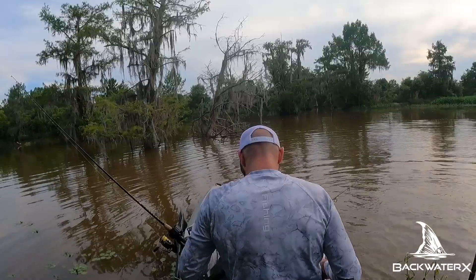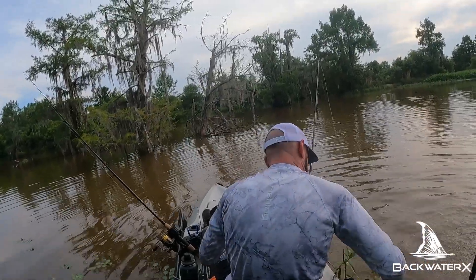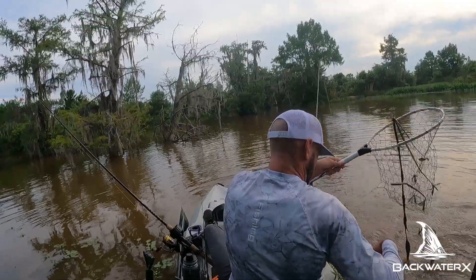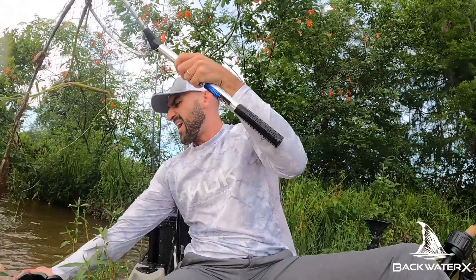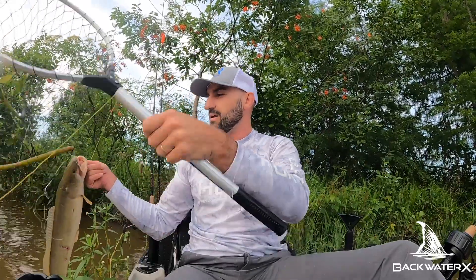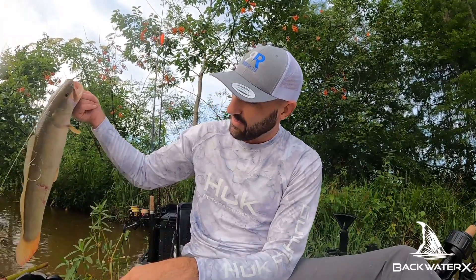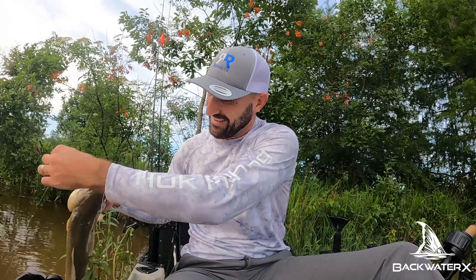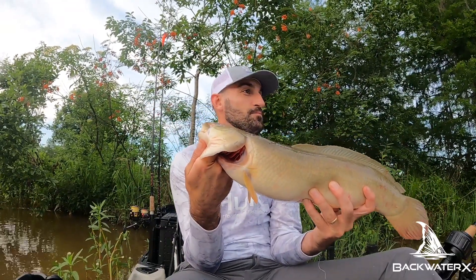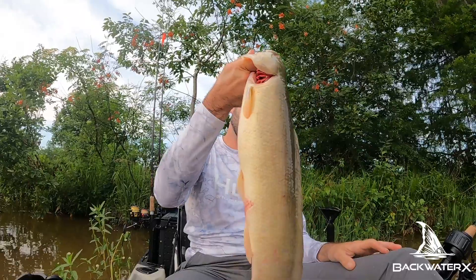We got our bowfin! I just lost him — he tore through the bottom of my net. Oh no, he's still hooked! My finger is in a lot of danger right now. Guys, what in the world? That was nuts. I thought I lost this fish. He was barely hooked. There is our bowfin. Finally. It took a lot longer to catch this guy than I thought it was going to, but we got it done and that was dramatic.